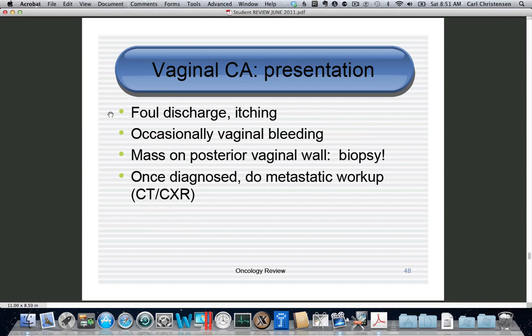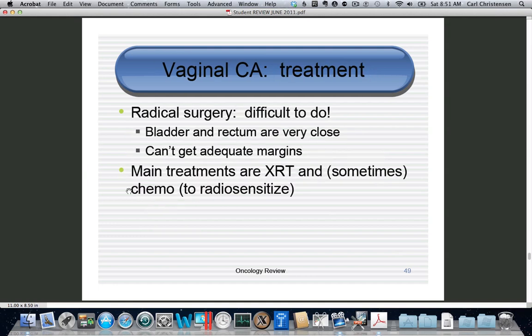These patients are menopausal, presenting with vaginitis, and you'll see a mass usually on the posterior wall which will be invasive squamous cell cancer. Once diagnosed, we don't normally do surgical lymph node staging — we do a metastatic workup with CT scan and chest x-ray. Treatment is usually radiotherapy with or without chemotherapy, where chemo is used to radiosensitize rather than as primary treatment. Surgery can be done but is difficult because right under the vagina is either the bladder or rectum, leaving no good margin.